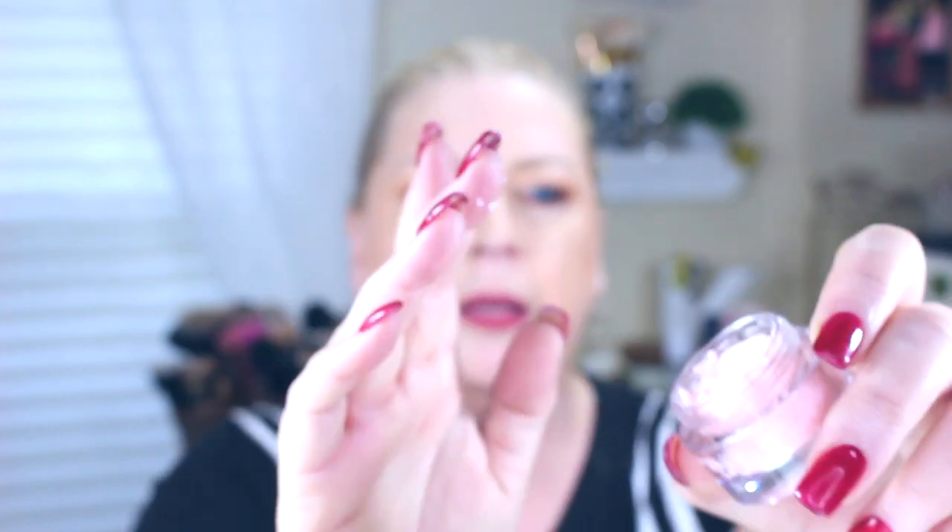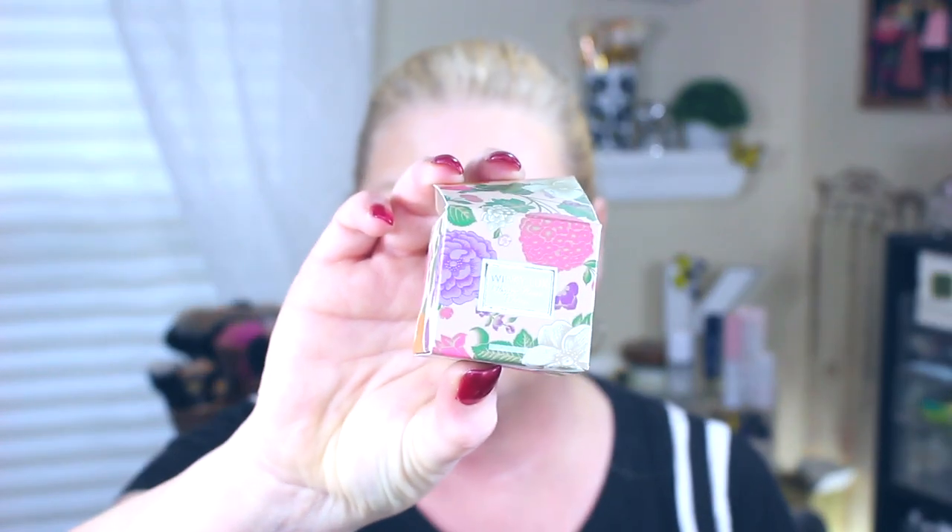I take just a little bit of the Winky Luxe whipped cream primer — it's whipped so it's a little hard to control — and apply it where I have pores I want to minimize or fine lines. It just makes your skin feel soft and almost powdery, leaving such a beautiful finish. I also love Winky Luxe products because of their beautiful packaging.